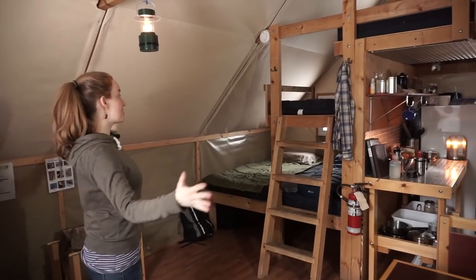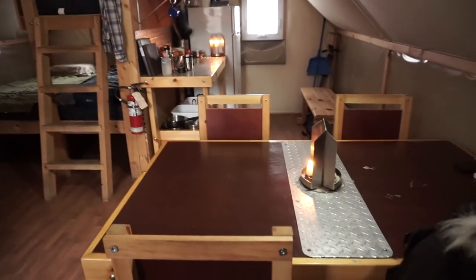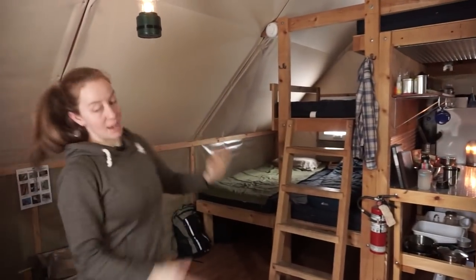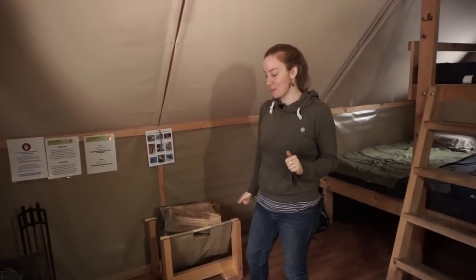This is the inside of the tent. It's kind of divided into four quarters — the first quarter is the dining area, then the kitchen area, the sleeping area, and then the wood stove slash hangout area, which we create by grabbing a couple of chairs and pretending like there's a living room here.